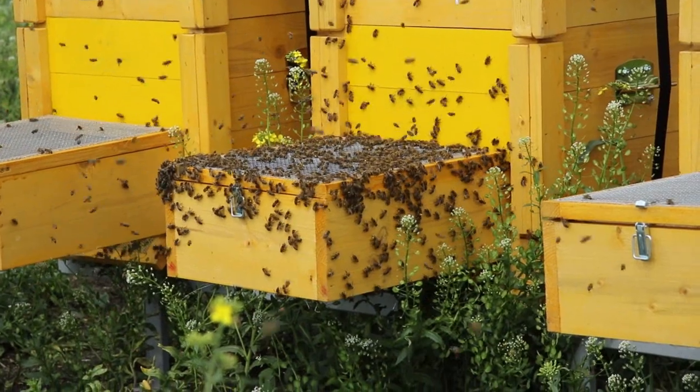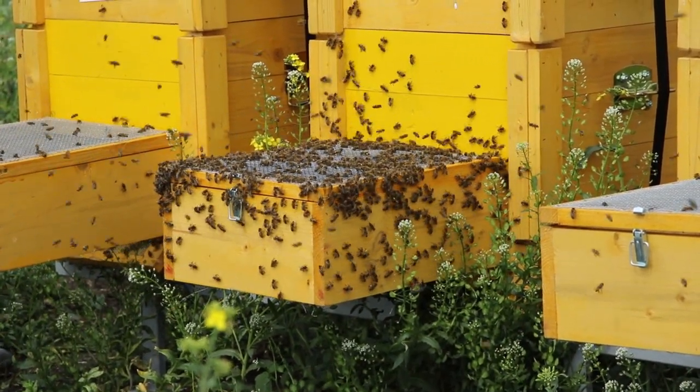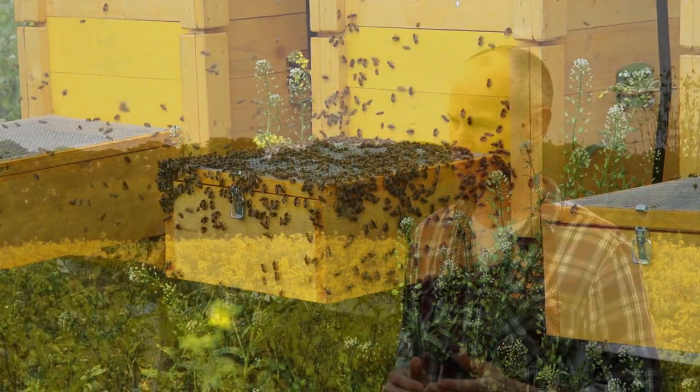Previous research on neonicotinoids and pollinators has been at the small scale, and what we're hoping to do with this experiment is look at the real-world, large-scale exposure of pollinators to neonicotinoids. Recent studies have shown negative impacts of neonicotinoids on pollinating insects, and on the basis of this evidence the European Commission have banned the use of neonicotinoid seed treatments on mass flowering crops across the European community.